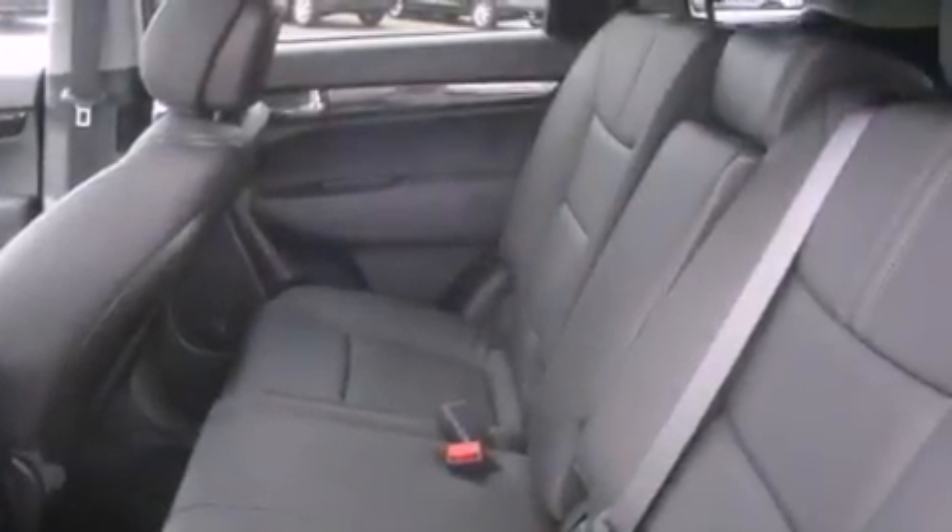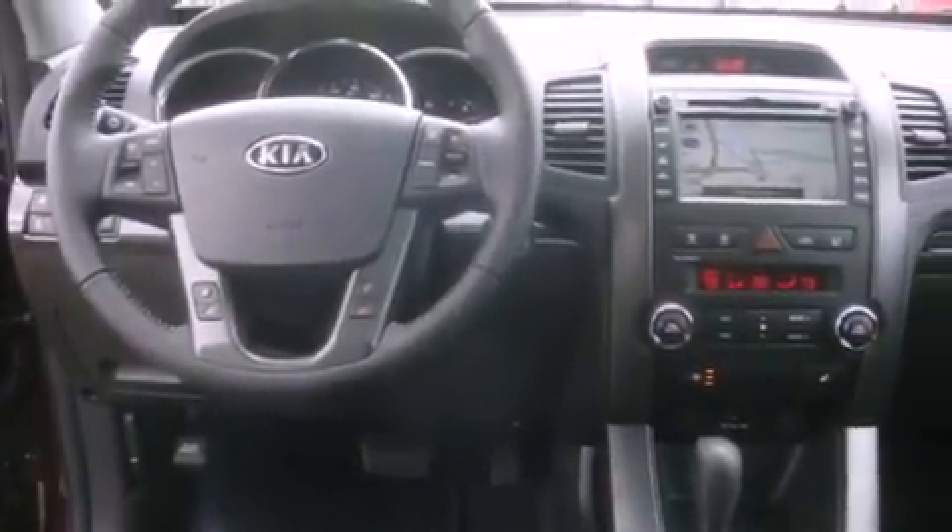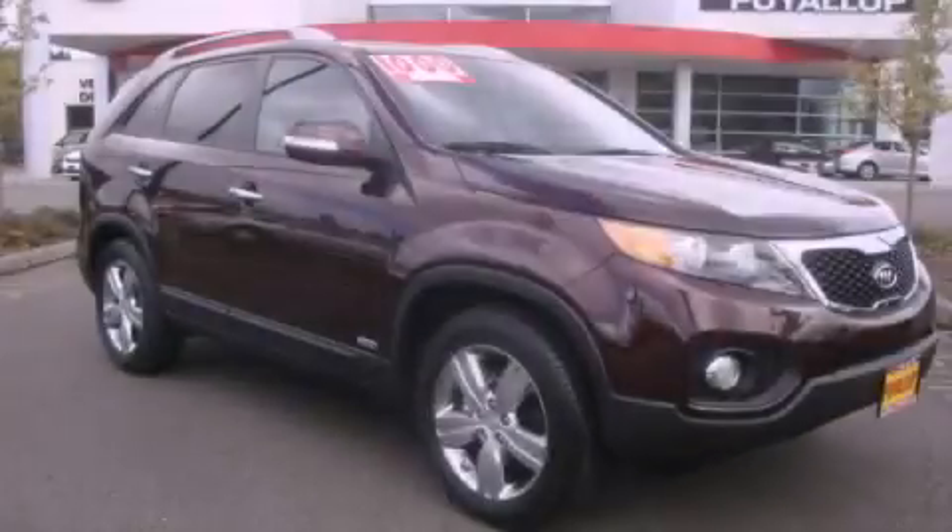An anti-lock braking system, front seats with memory settings, and a sunroof enables you to fill the cabin with fresh air at the push of a button. Stop by today and test drive this vehicle for yourself.